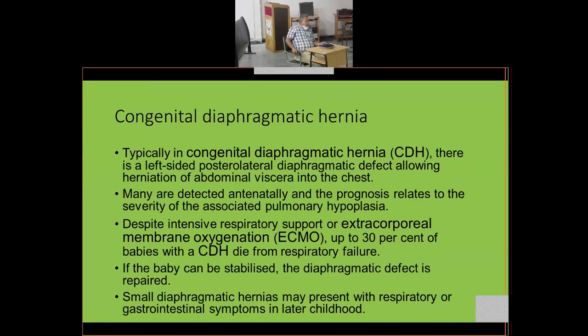Congenital diaphragmatic hernia (CDH) typically involves a left-sided posterolateral diaphragmatic defect — the Bochdalek foramen — allowing herniation of abdominal viscera into the chest. The less common anteromedial defect is the Morgagni hernia. In Bochdalek hernia, abdominal viscera — spleen, stomach, transverse colon — herniate into the left thorax.